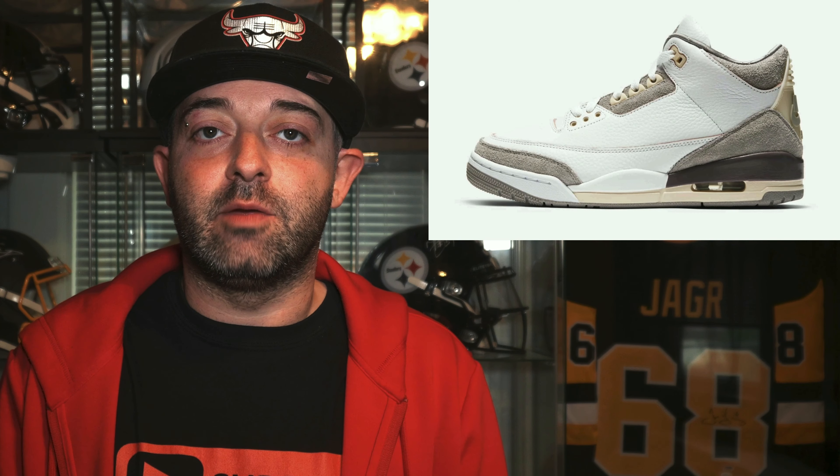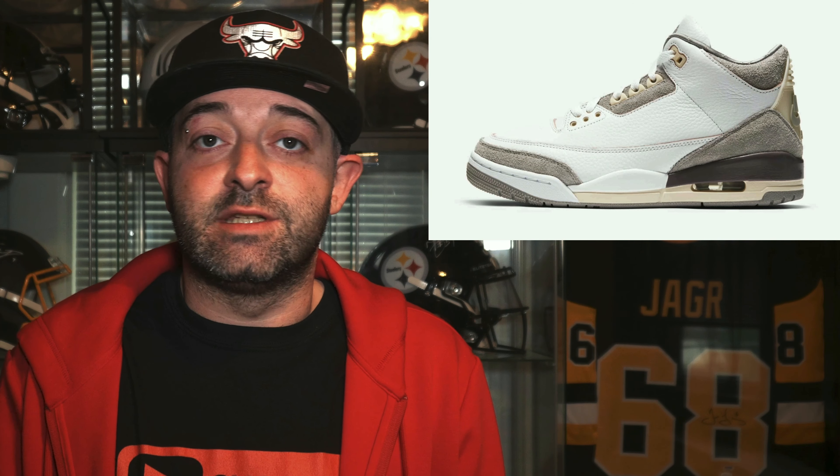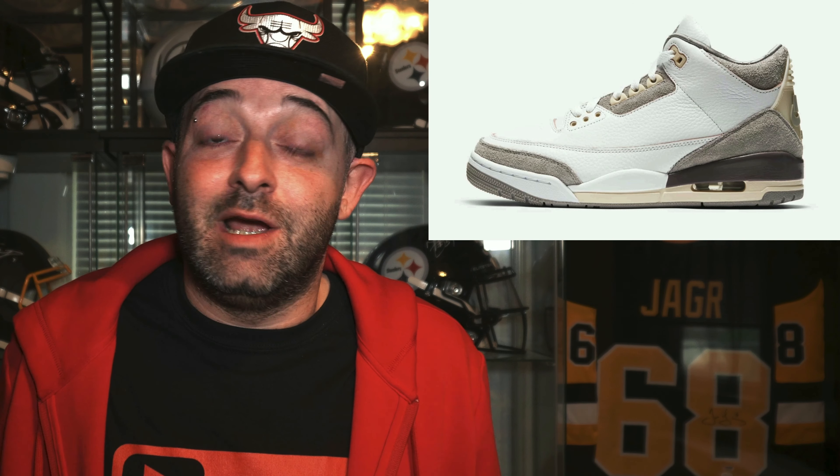Moving right along to the next sneaker on our list releasing on June 10th, we have the Air Jordan 3 Retro Amal Meunier, with a retail price tag of $200. Now this sneaker already came out about a month and a half ago, but it is now officially being released on the Nike Sneakers app. This is a pretty hype sneaker — a lot of people really seem to like it, getting nothing but great reviews, and some people are even calling it the sneaker of the year. Resale prices are a little bit high. I don't think it's going to be a general release in any way; it's going to be more on the limited side. Good luck, guys — it's coming out June 10th on the Nike Sneakers app.